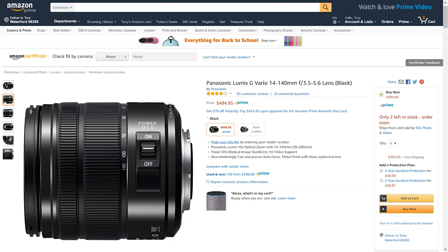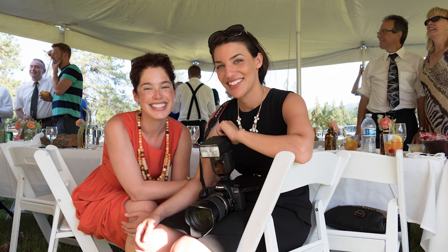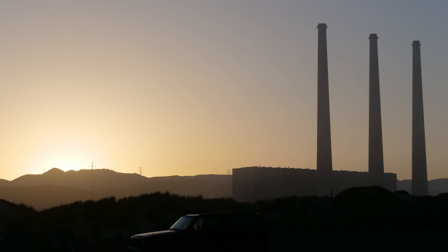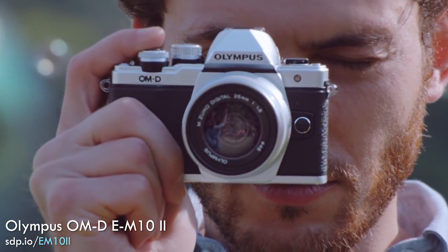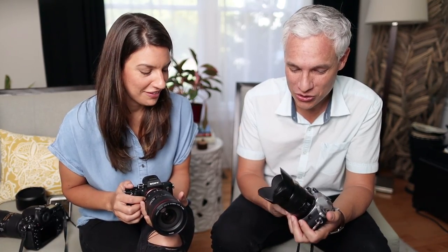The 14-140mm is equivalent to about 28-300mm in full-frame terms, so you can get fairly close up or really zoom in. It's close enough to capture birds or fill the frame with a sunset and palm trees. And it's attractive — it has a nice retro look rather than that big, ugly 80s DSLR appearance.